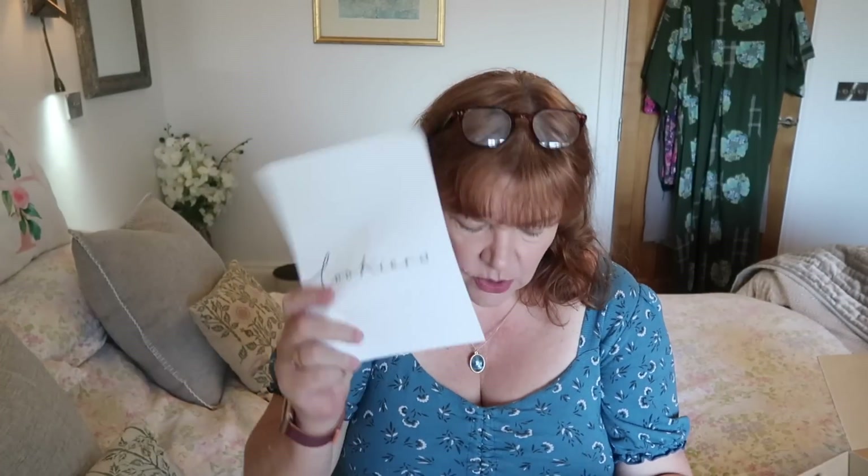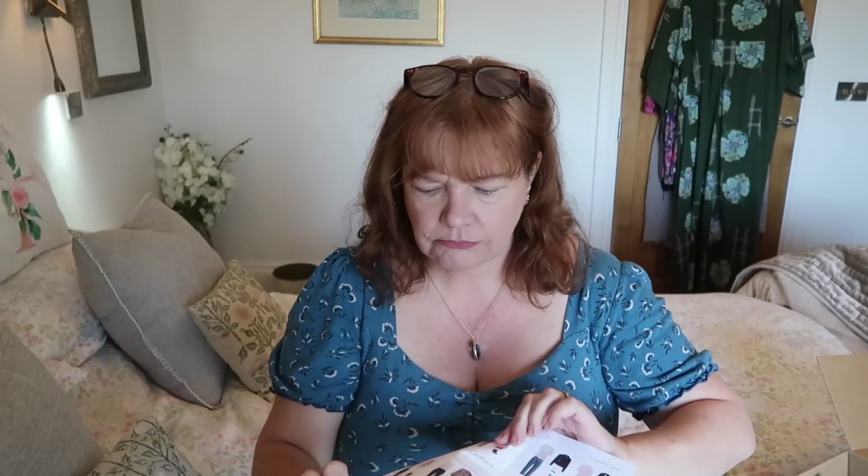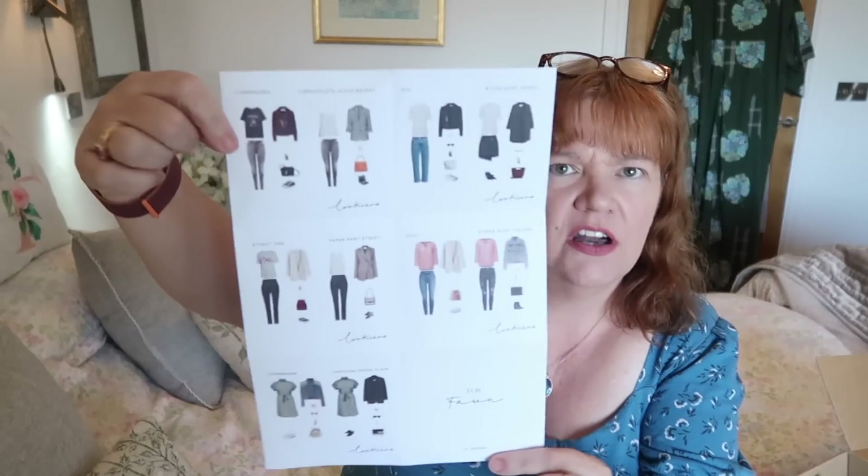Then you get a note from your stylist — it's Zahara again! I thought I'd lost her so I'm happy she's back. She says 'Hi Fawn, welcome back, I hope you're ready for some lovely new pieces for spring.' Zahara tells me all about the things that are in the box and what she thinks I could style them with. I would hate to lose Zahara. You also get a card with the items and how they suggest you style them, often referencing things you've already bought from them.